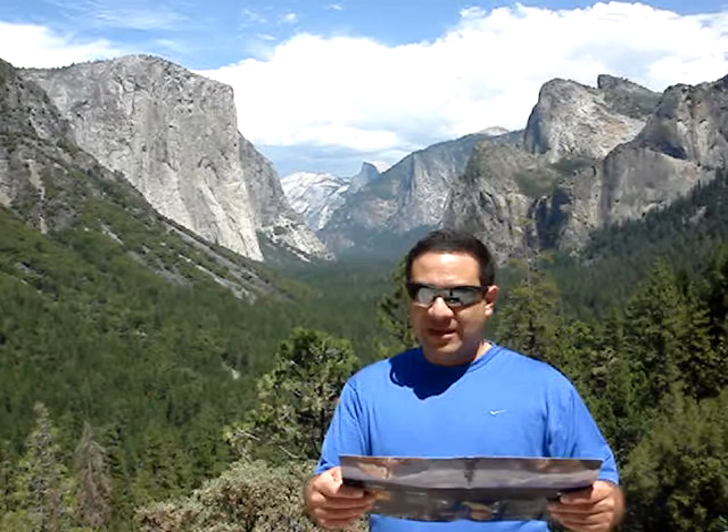Welcome, Achievers, to MyScience.com. This is Mr. Aguirre from Yosemite, with Half Dome in the background.